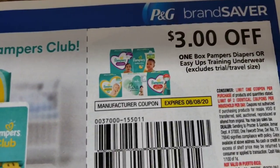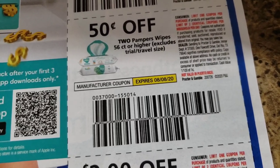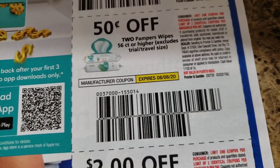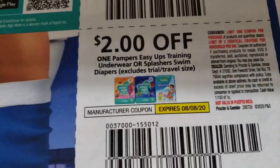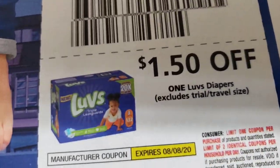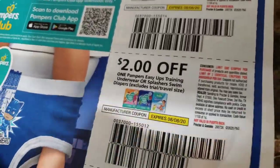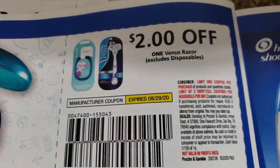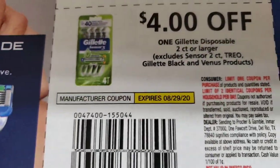Three dollars off Pampers. Baby is teething — he's got three teeth. You guys remember when I was so worried about him not having teeth? He has three bottom teeth right now; he's been so fussy so we are going to stay in today, no outings. Two dollars off of Pampers Easy Ups, a dollar fifty cents off of Luvs diapers.